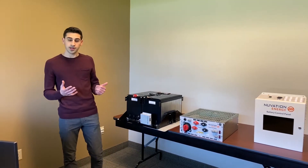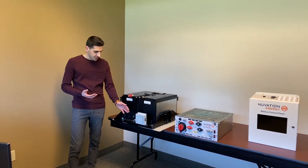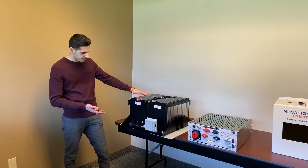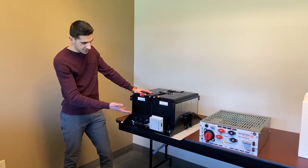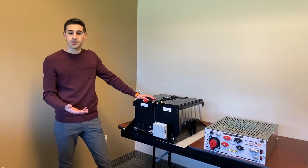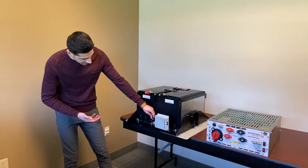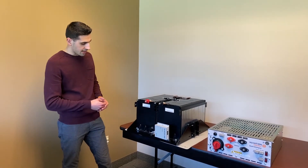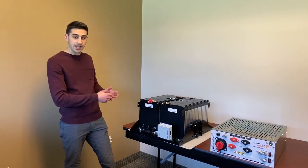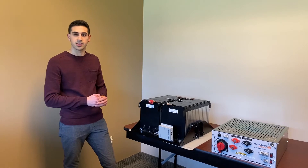To start off we're going to look at our cell level BMS, which is our cell interface. I've actually got an example of one here connected to this series of battery modules. The cell interface is responsible for getting the cell and temperature data out of the batteries. We've got these cable harnesses here for the battery cells as well as for the temperature sensors, and the CI is getting that information as well as responsible for balancing the cells during charging.